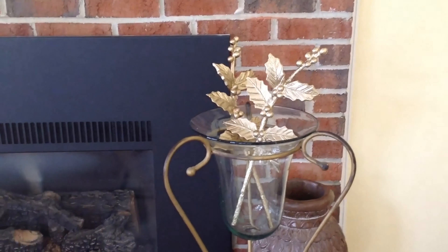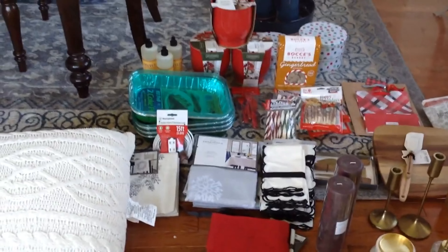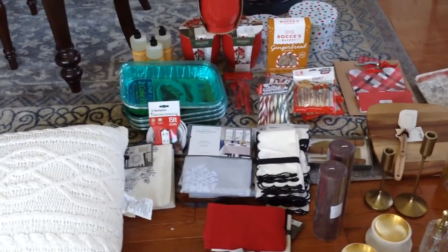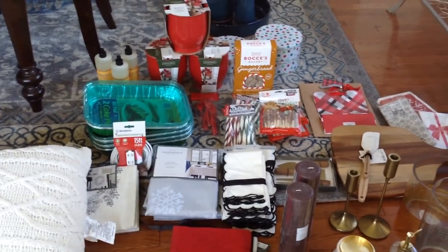Hopefully you'll be able to join me next year. Maybe I will do this again and show something similar. Target's 90% off clearance should happen around January 2nd.